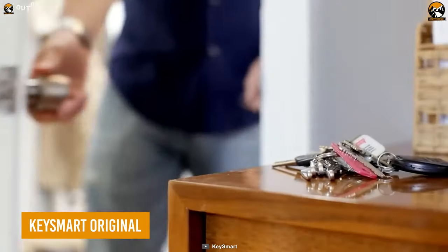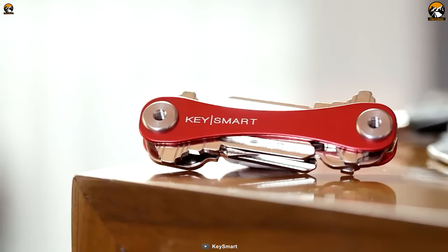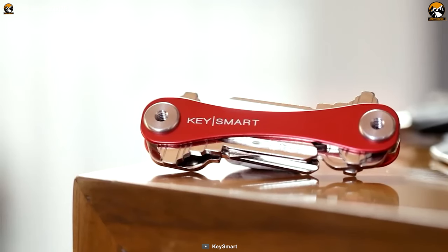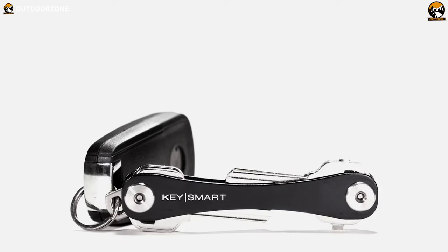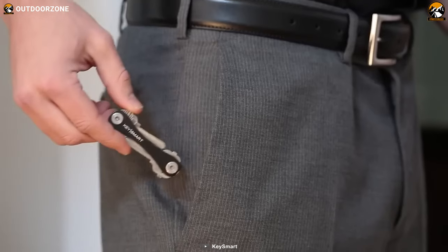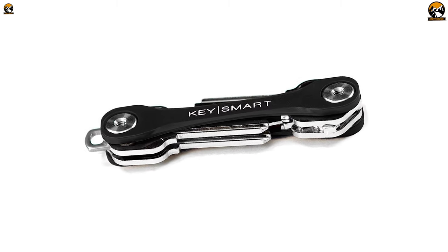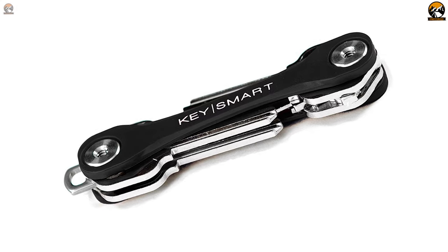The KeySmart Organizer is designed to simplify your life by transforming your messy keys into a compact, silent, and stylish device. It can hold up to eight keys and eliminates the jingle and bulk of traditional key rings, freeing up pocket space and making it more comfortable to carry. Plus, its unique design means you will never get poked by your keys again.